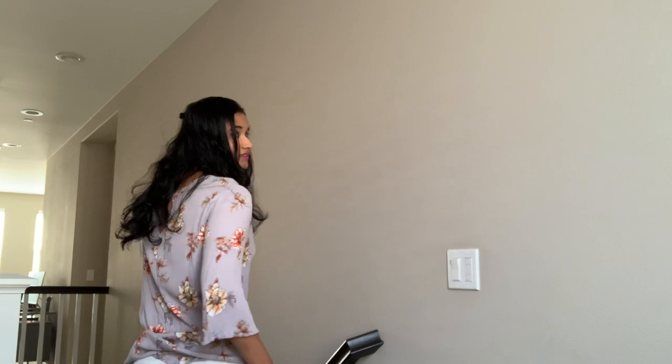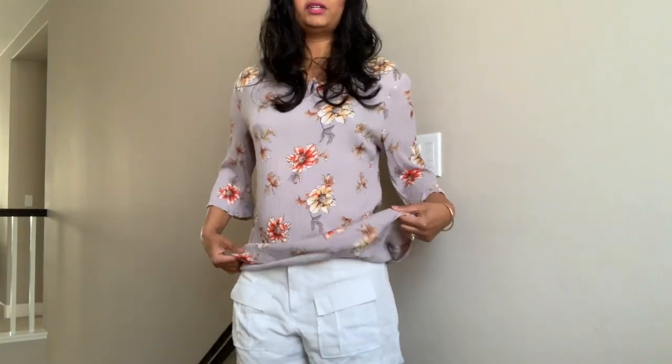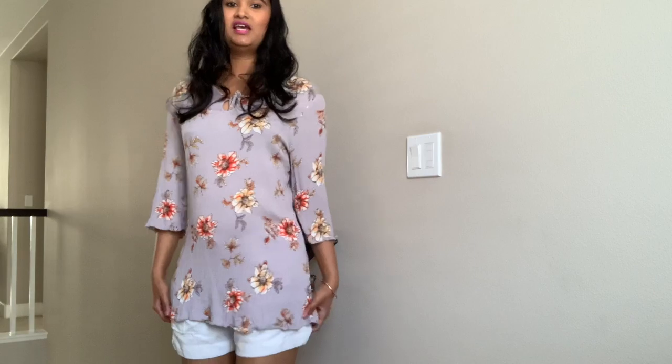I'm pairing the floral top with these white shorts. The shirt is long enough to cover but you just have a little bit of the white shorts showing. I love this look — it's pretty comfy, very casual, and yeah, that's outfit number three.